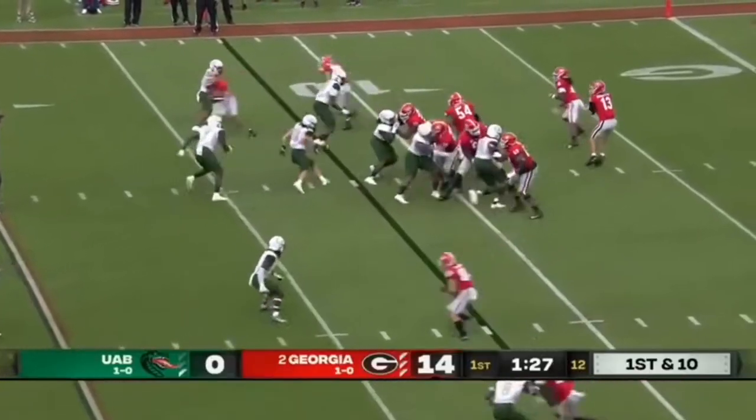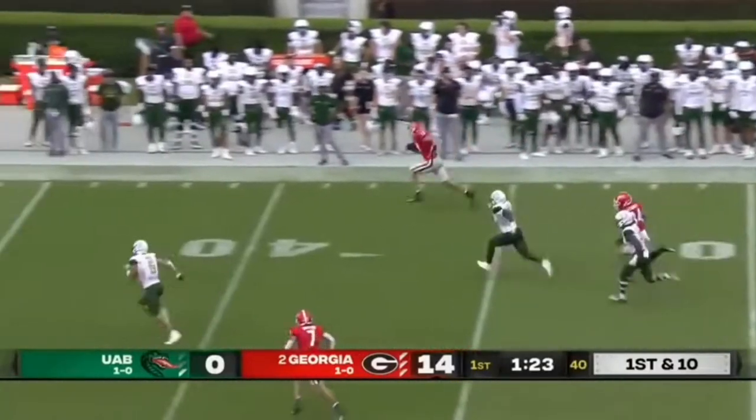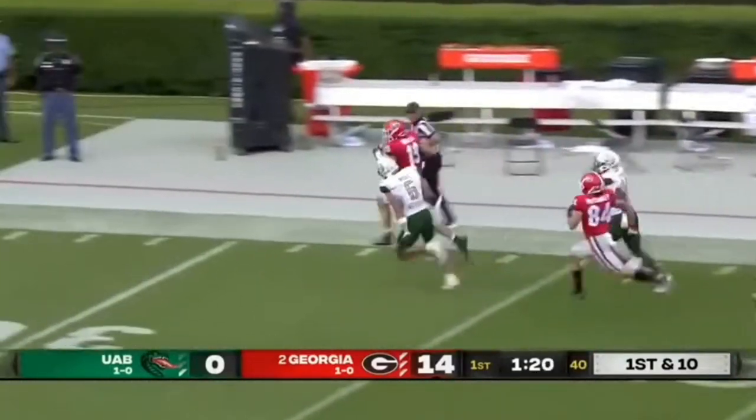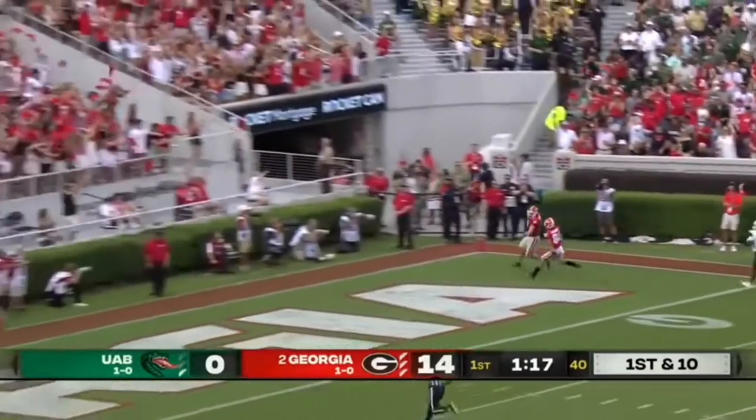There he is! First starting field position in the afternoon — wide open, room service to Bowers, and the freshman is off! Foot race! They're looking at shoe bottoms and nothing else!